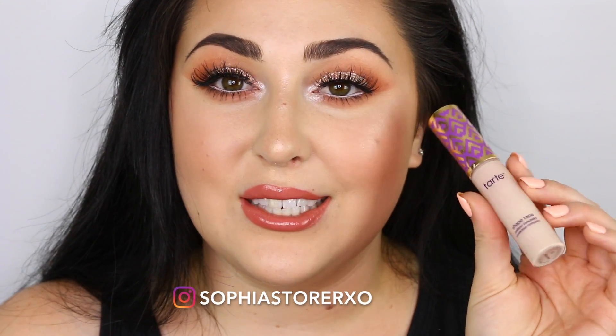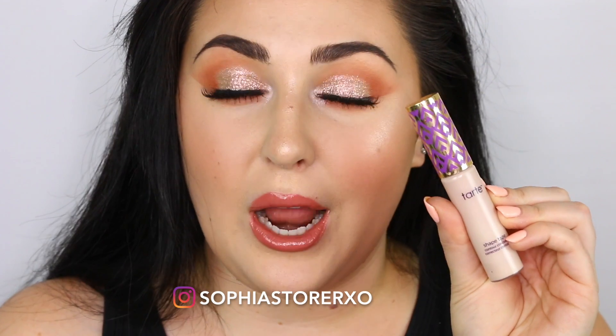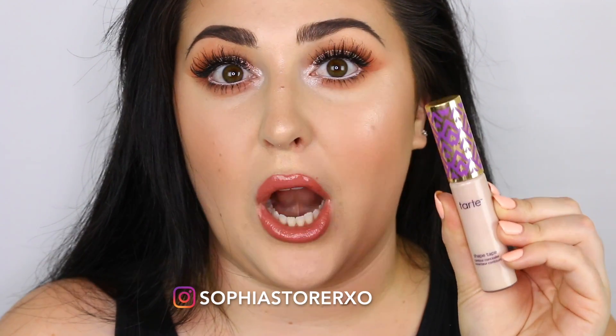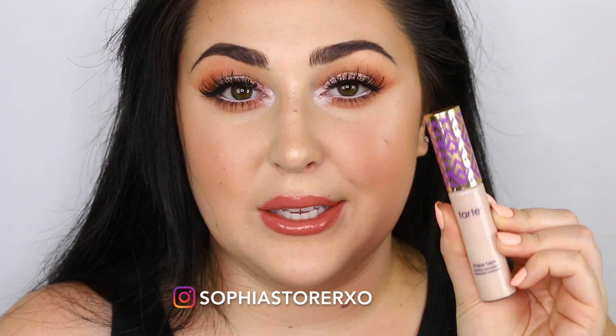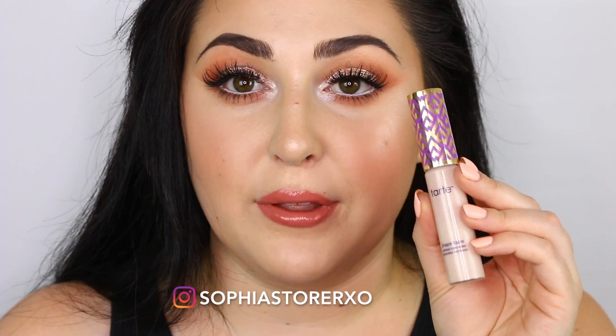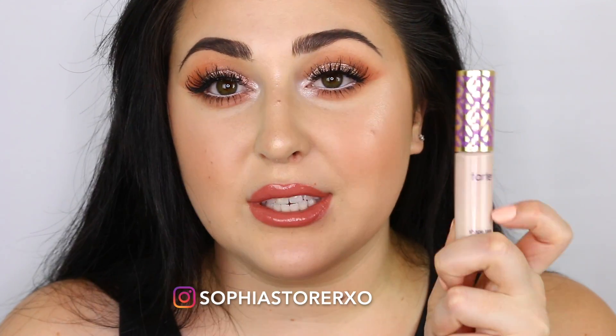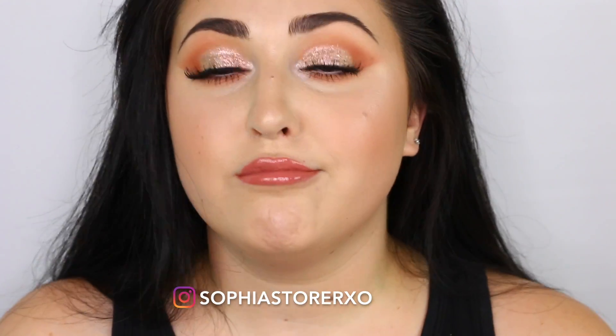The last concealer is the Tarte Shape Tape Concealer. I like this for more of a glam day because it is very dry, but it is a really great concealer. I don't need to talk about this much because everyone probably already has it, but Tarte Shape Tape — bomb.